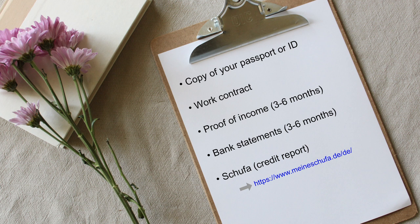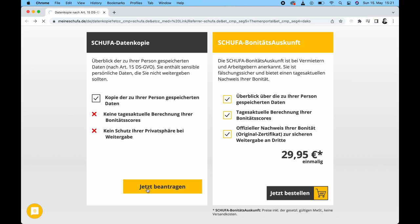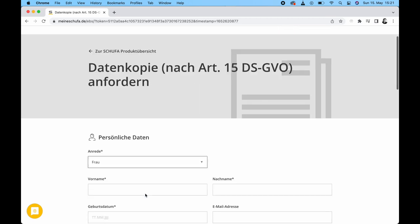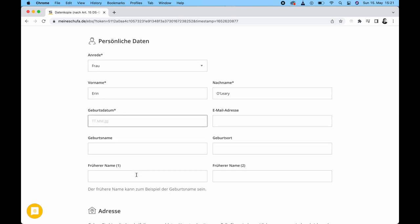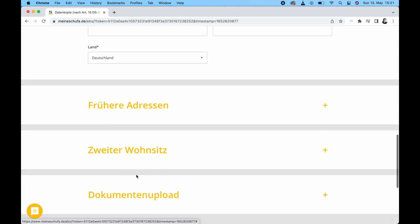Lastly, you should have a copy of your Schufa. This is basically a German credit report that you can request for free online — I've included the link in the comments below. There is also a paid version of this document, but other than being expedited and having a quality seal of approval, you won't actually gain that much. When you fill out the form, have your ID on hand so you can easily upload it and send it off with your application.